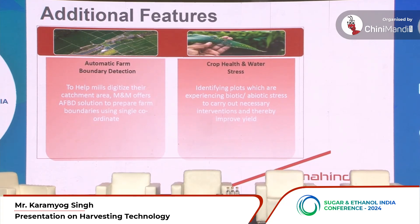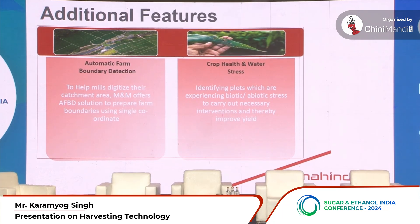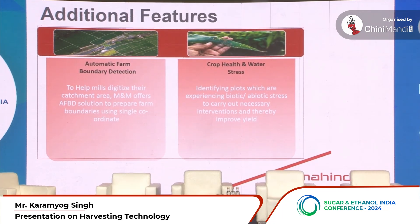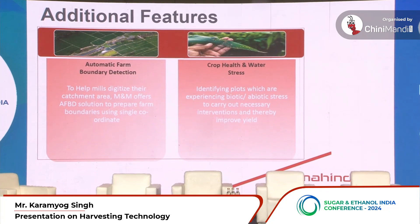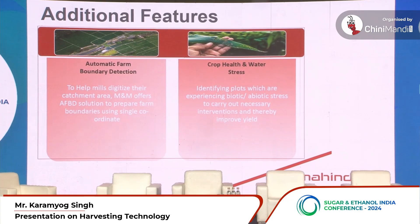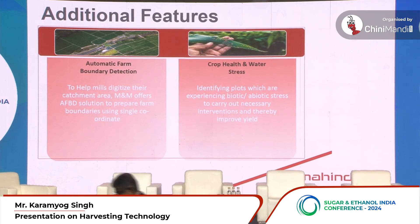These are some additional features we offer. Mills during registration spend a lot of time collecting field boundaries manually, but we want to simplify this process with our tool called Automatic Field Boundary Detection. You provide us with a single location — a single latitude-longitude — and we are able to identify and draw the boundary using historical satellite imagery.